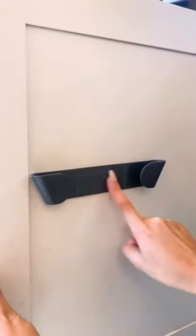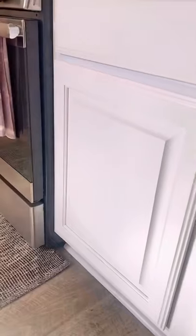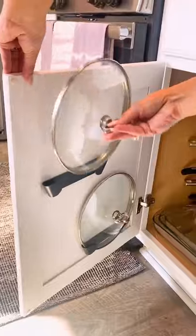I found these cabinet door organizers that come in a set of four and help get some of those pan lids out of the way by attaching them to the inside of your cabinet door. They're super easy to install and have made such a difference in our kitchen.